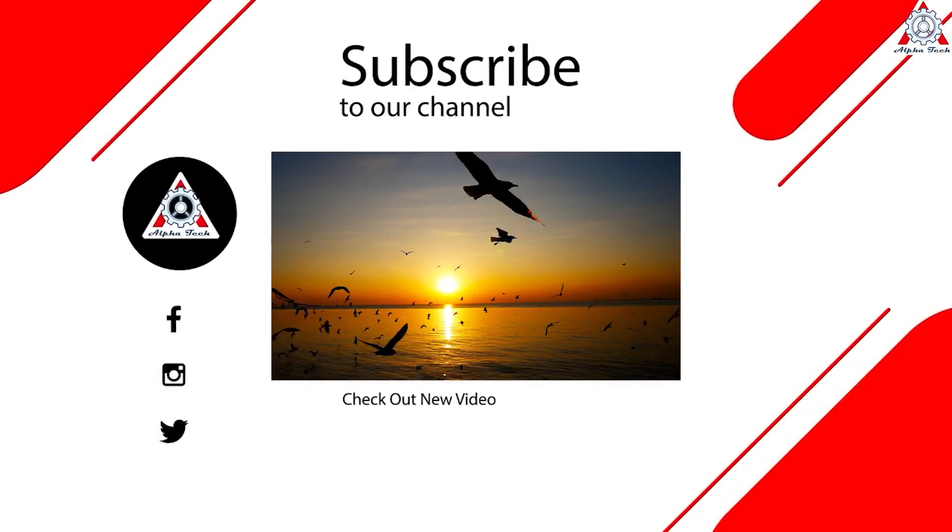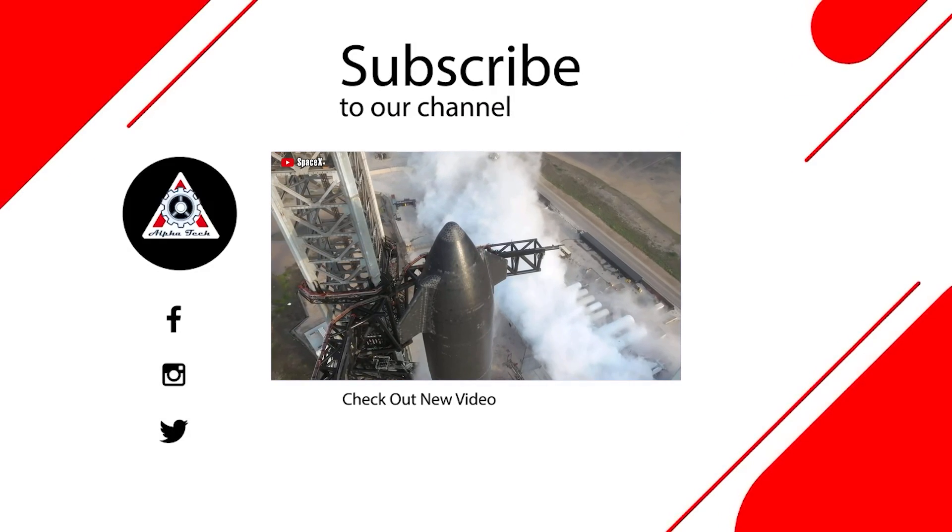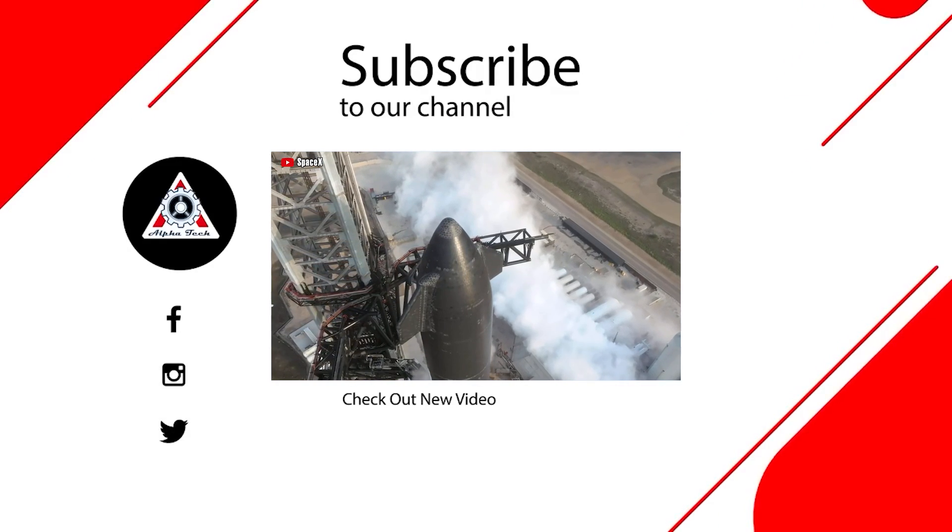That's all for today's episode. We hope you enjoyed it and learned something new. Please let us know what you think in the comment section below — your feedback is very important to us and helps us make better videos for you.